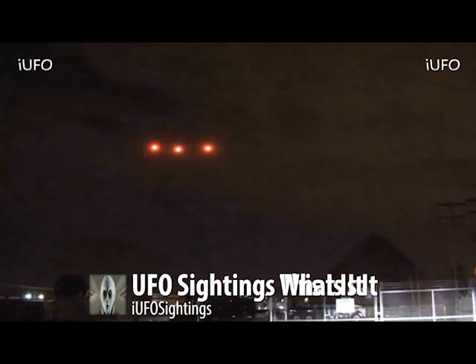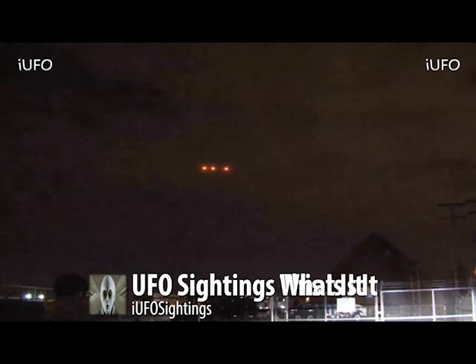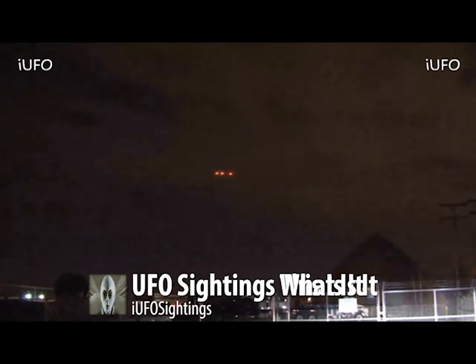Alright, here we go — UFO sightings. This particular footage was taken in Phoenix; this is archived footage, but perhaps the Phoenix lights. Definitely seems to be three lights over here flashing, and we believe this is some kind of security camera that took this footage.